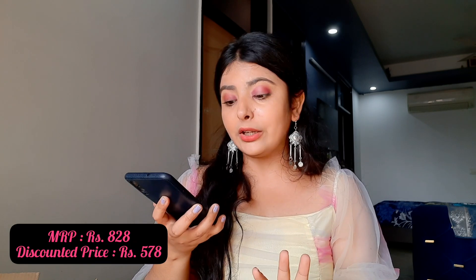Along with the mascara, this combo also includes a nice mask. It was available at a great discount — the MRP is ₹828 and I got it for ₹578. Makeup products usually don't get this much of a discount, but Amazon does that too.